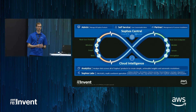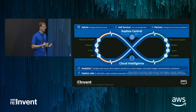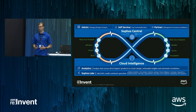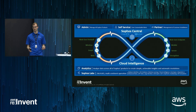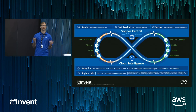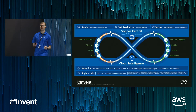Sophos Central is your one place where you set policies for all of our products in a single, easy-to-use, intuitive interface. And not just that — we also added cloud intelligence to crunch big data on our threats in that environment as well. So all of these products are now sharing similar definitions. And we didn't stop there.